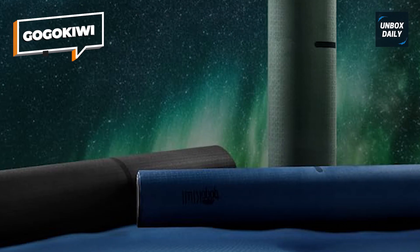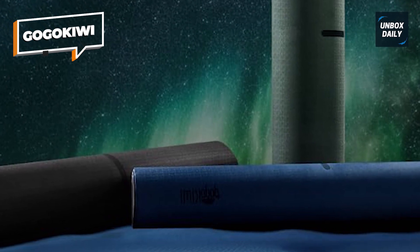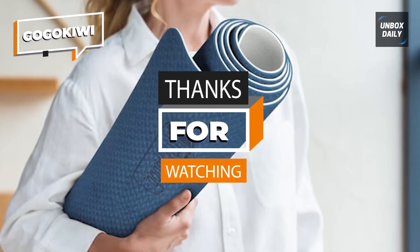That's all for today, guys. I hope you enjoyed our video. Subscribing is fun, so to receive updates on our most recent videos, please subscribe, like, and click the bell icon. Thanks for watching.